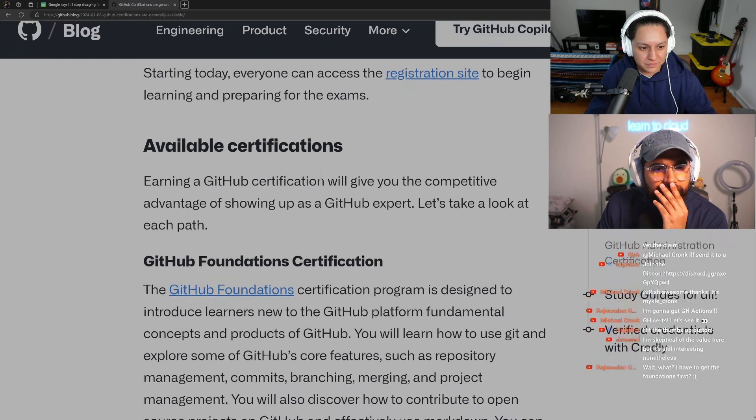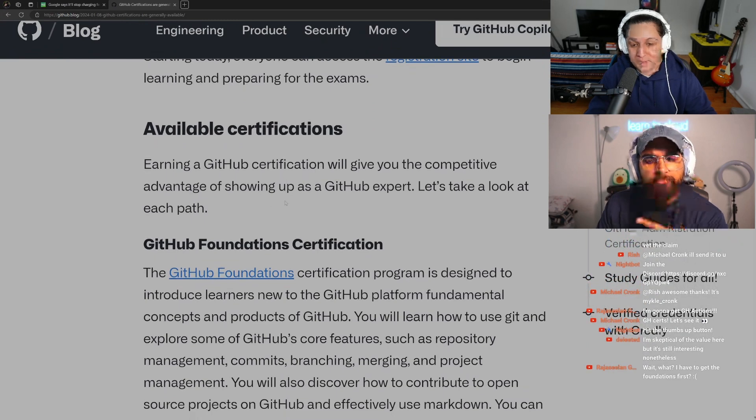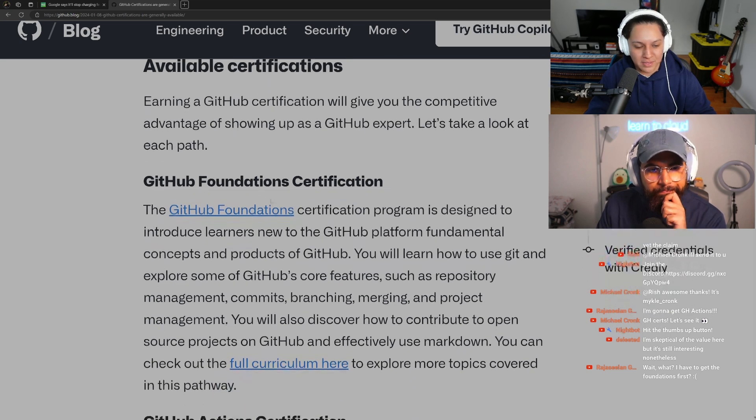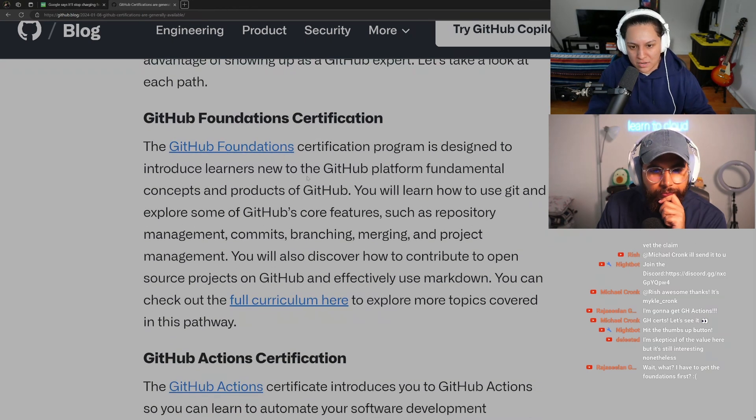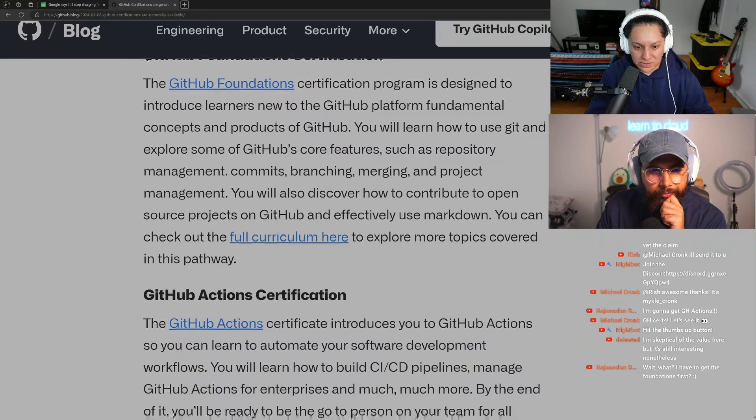Looking at the available certifications — earning a GitHub certification will give you the competitive advantage of showing up as a GitHub expert. The GitHub Foundations certification sounds like an AZ-900 or AWS practitioner equivalent. It's designed to introduce new learners to the GitHub platform, fundamental concepts, and products. You'll learn Git, repository management, commits, branching, merging, project management, and how to contribute to open source projects and use Markdown.